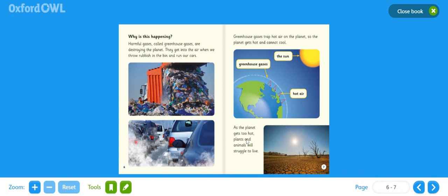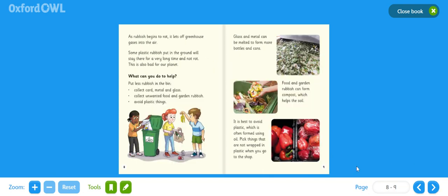As the planet gets too hot, plants and animals will struggle to live. As rubbish begins to rot, it lets off greenhouse gases into the air. Some plastic rubbish put in the ground will stay there for a very long time and not rot. This is also bad for our planet. So what can you do to help?